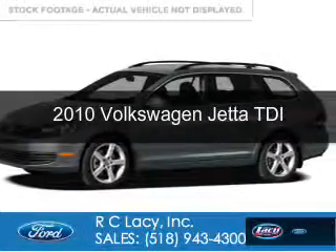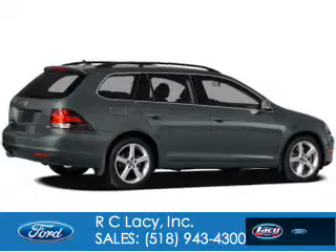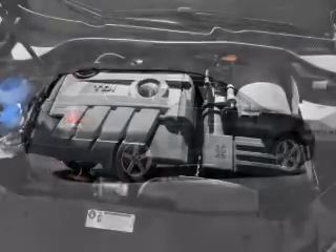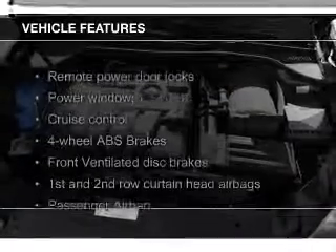This is a used 2010 Volkswagen Jetta, powered by front-wheel drive, a 2-liter, 4-cylinder engine, and a 6-speed automatic transmission. The features include a turbocharger.